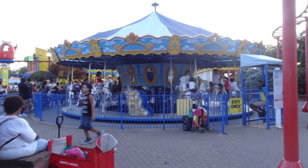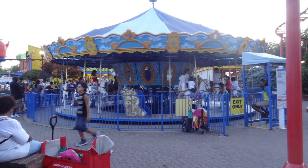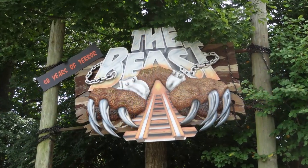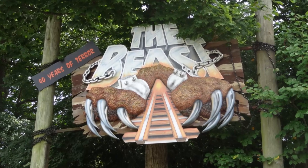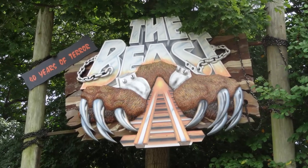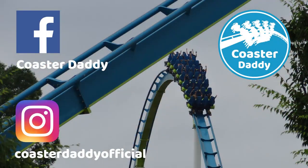I would like to know your thoughts though — what do you think about Kings Island in general, and do you think it is one of the better amusement parks in the country, or do you think it could use much improvement? Let me know all of your thoughts. If you enjoyed this video, be sure to subscribe and check out my many other park reviews in a playlist on my channel. You can also like my page CoasterDaddy on Facebook, and follow me at CoasterDaddyOfficial on Instagram. Thanks so much for watching. This is CoasterDaddy. Bye.